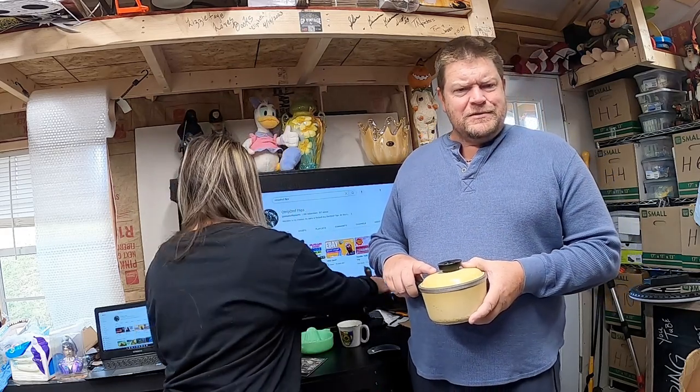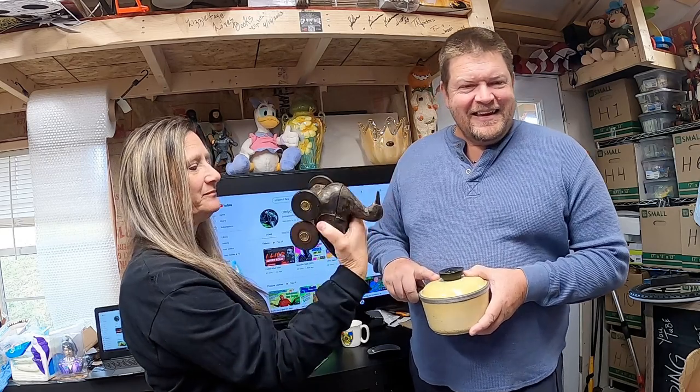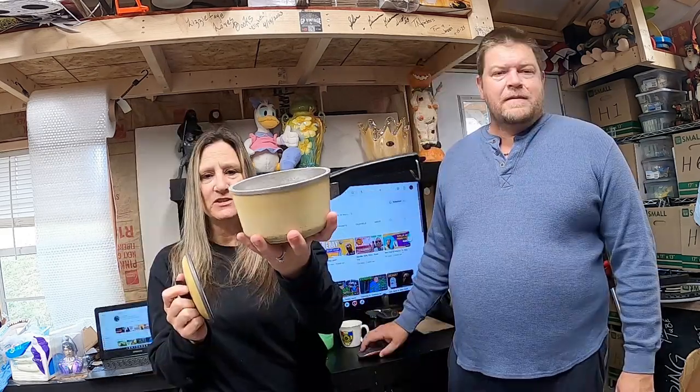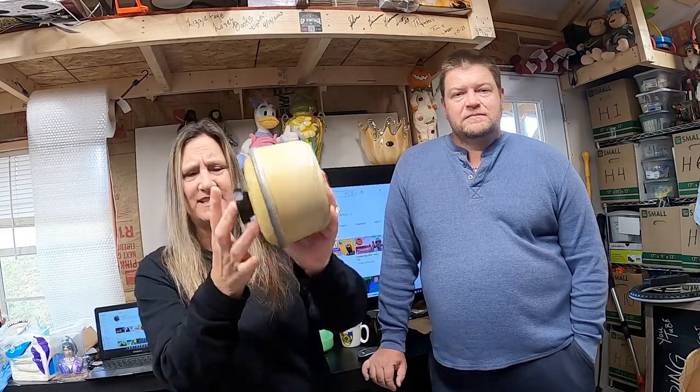This opens on wheels — crafted in India, folk art decor. It's a Harvest Yellow Club Aluminum pot, one quart. It's got a lot of wear. We sold it for $16.99.